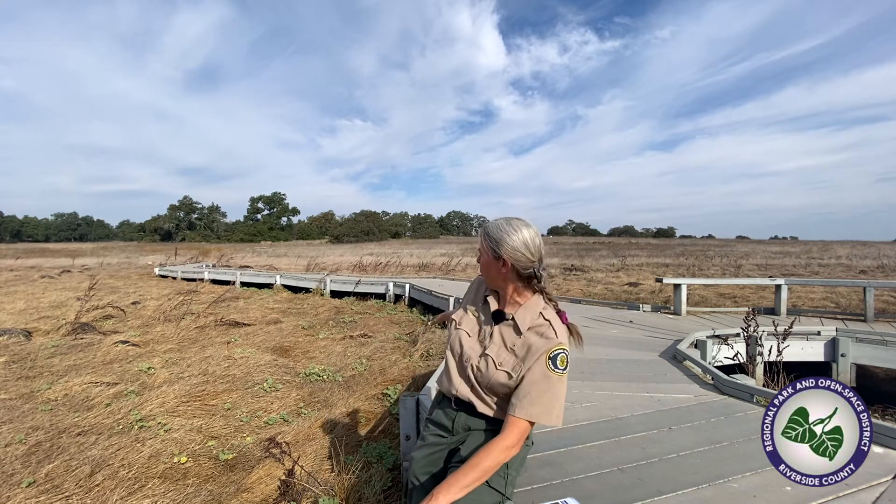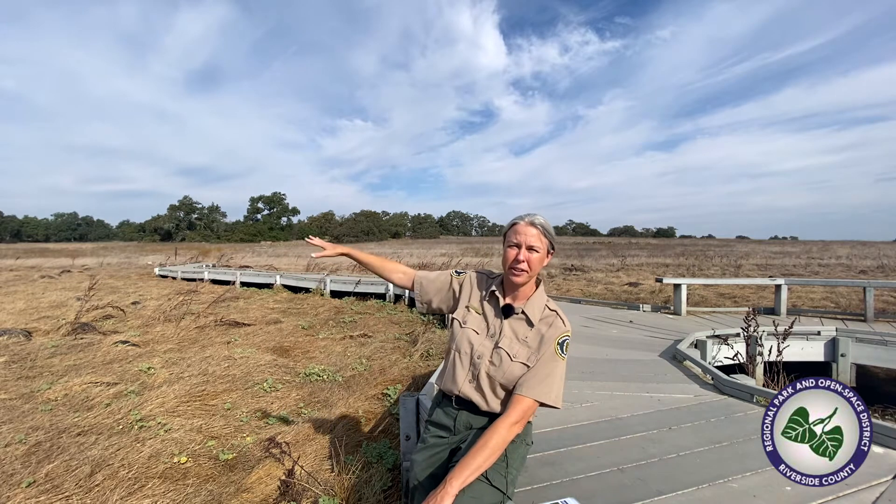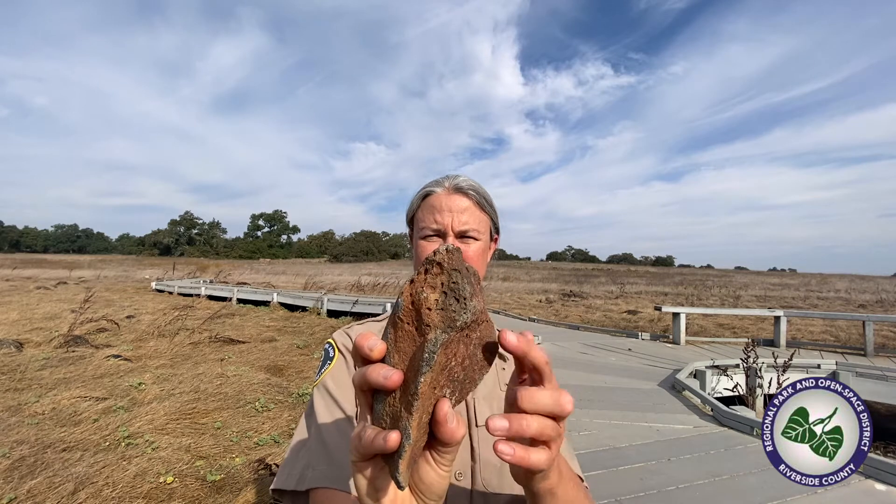A vernal pool needs three things to form. First, it needs a non-porous soil. Up here on the Santa Rosa Plateau, our vernal pool is located on an ancient lava flow. This lava flow didn't come from a volcano — it came from a crack in the earth and formed the basalt mesa we're standing on today. Here's a lava rock — you can see the holes in it, indicative of lava rock. The basalt soil is very non-porous, meaning water does not flow through the soil easily. The soil soaks up the water like a sponge, and that's what forms the vernal pool.